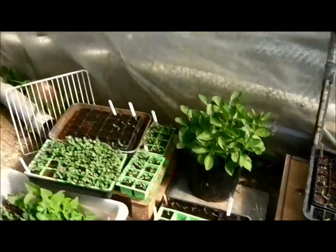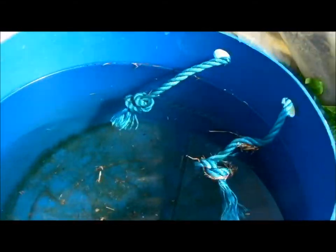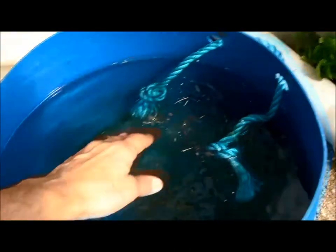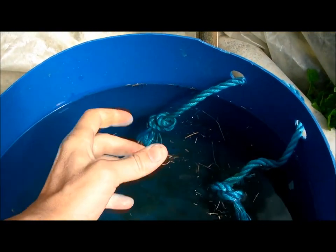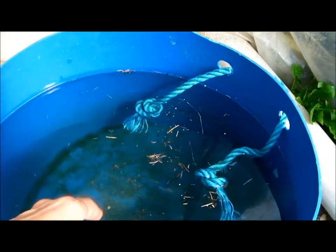I keep my water in here because — I don't know whether many people know this — it's nice to have the water in your greenhouse or polytunnel so it warms up to the same temperature as your plants. So when you water them, the plants don't get a shock. They're just relaxed and enjoy the water.